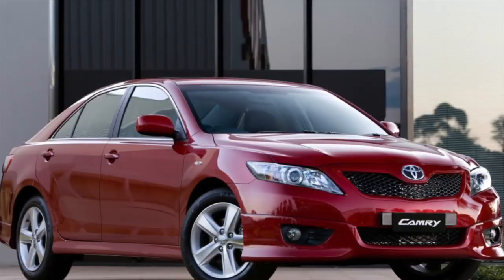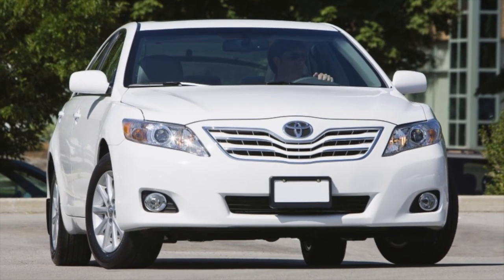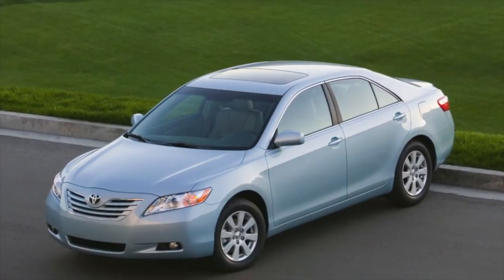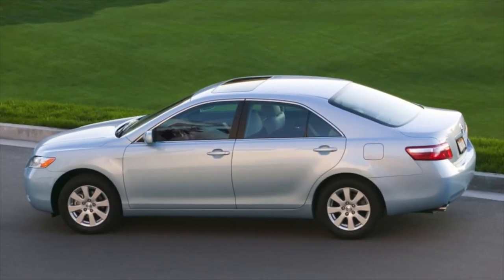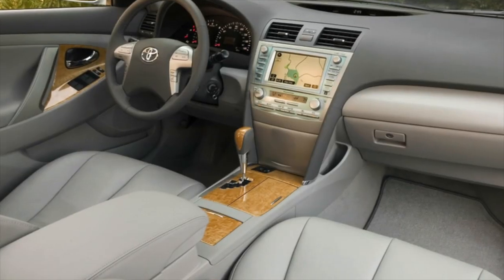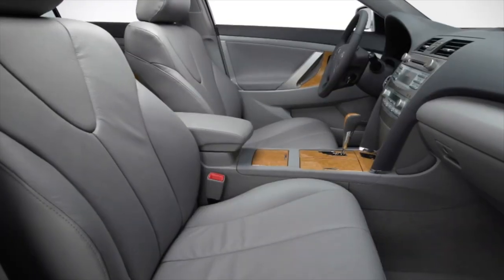The leather seat trim is frequently criticized for quickly losing its original appearance; on some specimens, cracks appeared before 100,000 km. Fabric upholstery also wears quickly. Soundproofing raises many questions — road and tire noise intrusion is noticeable. Build quality also leaves questions for a car that cost more than $25,000 new. The front seats are very soft and lack lateral support. Regarding electrics, the instrument panel can develop faults over time. On cars with more than 100,000 km, air conditioner problems are common — the compressor can fail, and the evaporator may develop oxidation and require replacement at around $500. Owners are invited to share their own experiences with the car in the comments.